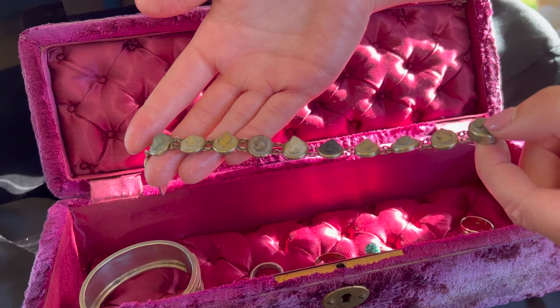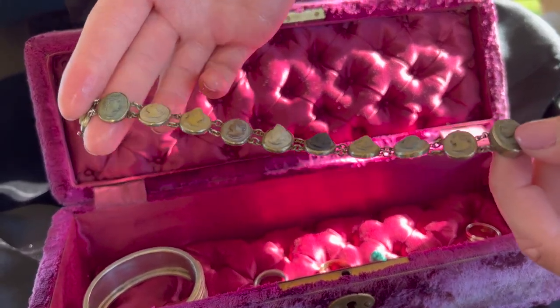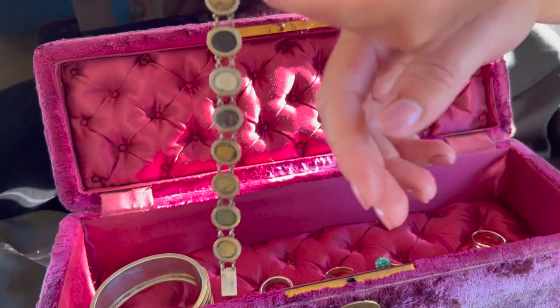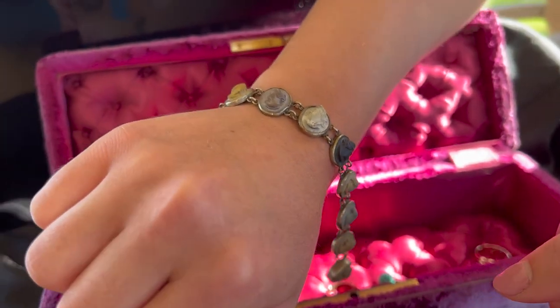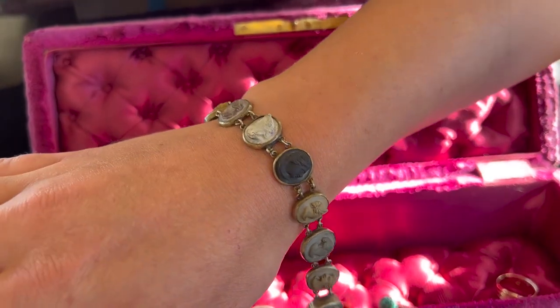At Lancastrian Jewellers, we have a range of genuine Victorian pieces in our shop and are always sourcing new acquisitions every day. If you would like a genuine Victorian piece for your collection, rich in history and timeless in style, you can view our website or get in touch. Thank you for watching.